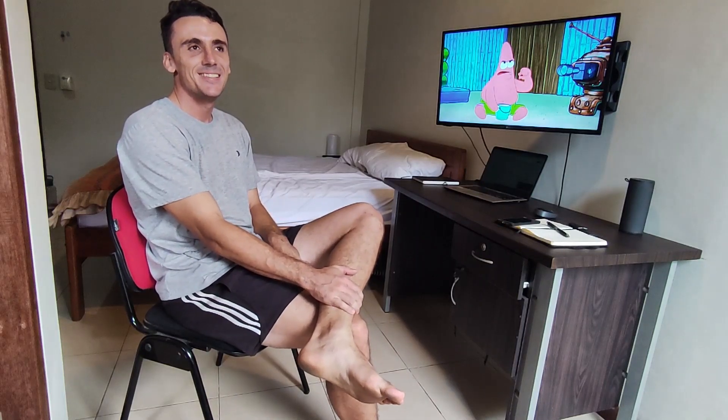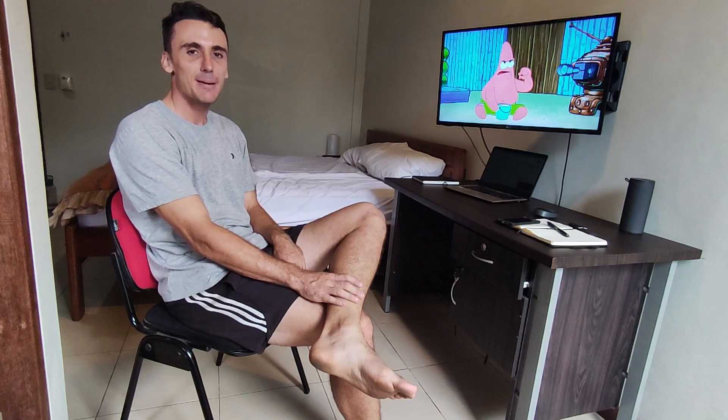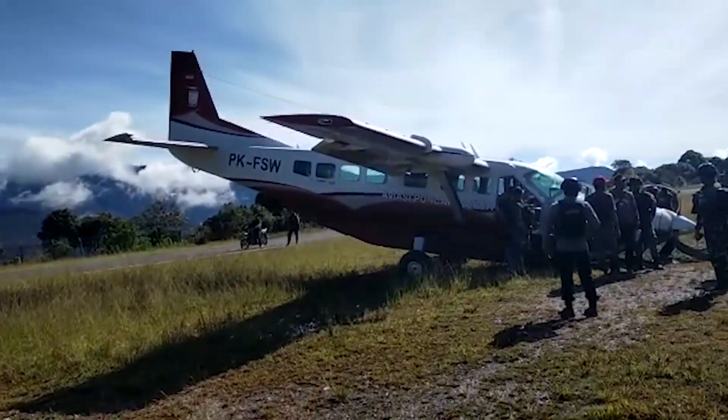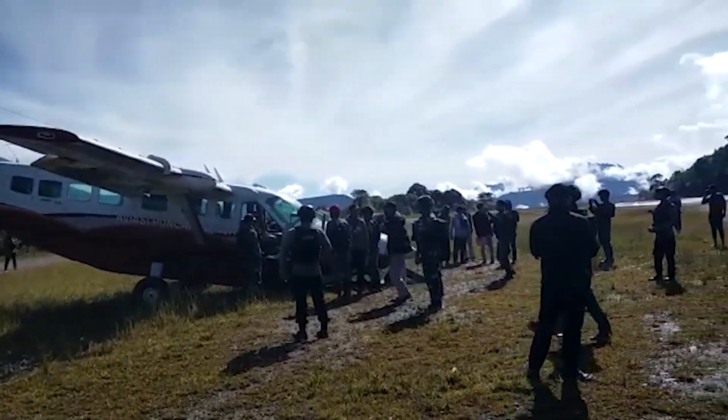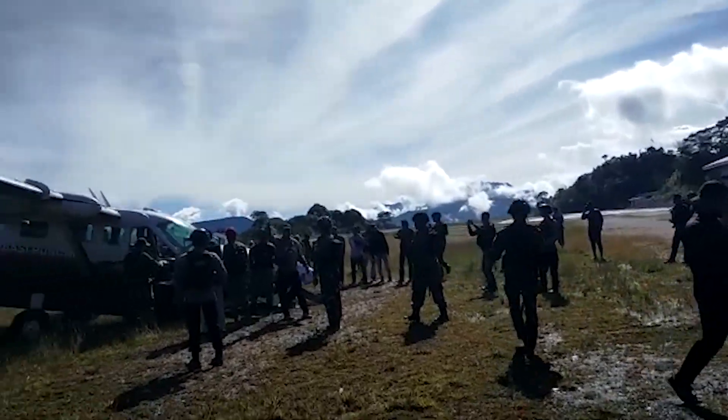Hey, how's everyone? Today's video is going to be about an incident that happened the other day. It was two incidents that happened in one week, so I think we can all learn something from watching the footage that we got from the one incident that happened.